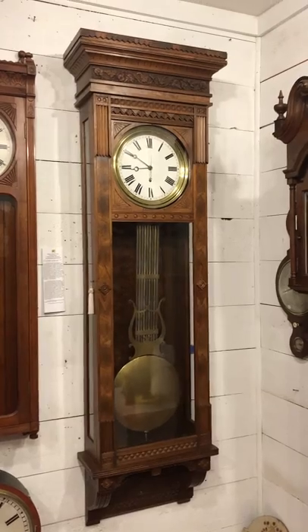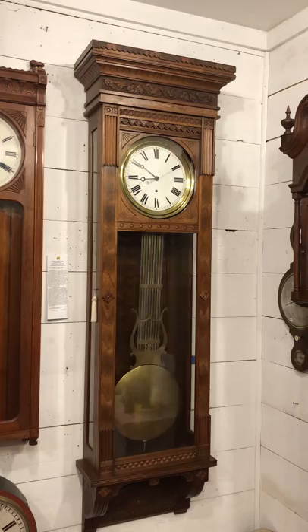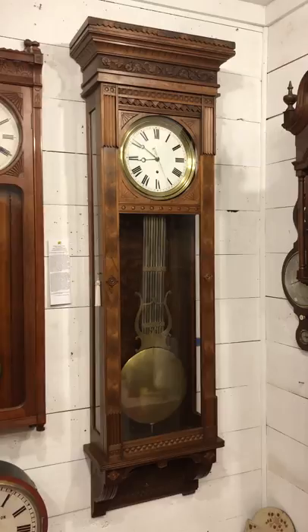I'm Sean Delaney with Delaney Antique Clocks, and today we're featuring a very impressive jeweler's regulator. This clock was made by the Waterbury Clock Company in Waterbury, Connecticut, circa 1890, and it's model number seven. This is arguably one of the most impressive clocks that this company offered. It has a walnut case and the carvings are really fantastic.